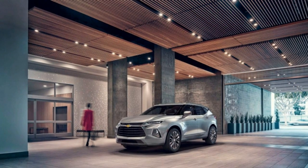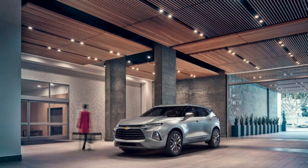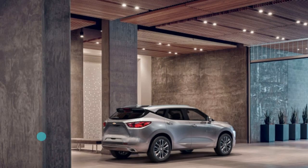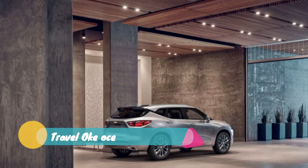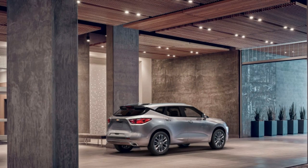The 2019 Chevy Blazer made a splash recently with its bold new looks, and now it has an official base price. It's a little less bold, but certainly very competitive, with the entry-level L trim starting at $29,995.